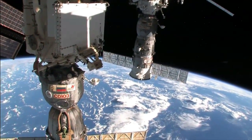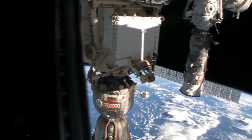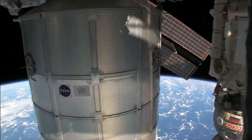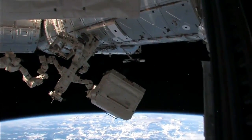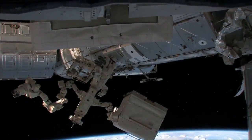And a Progress supply vehicle, our new permanent logistics module, and SPDM or Dexter. Let's see if you can see it there — I think you can see it.